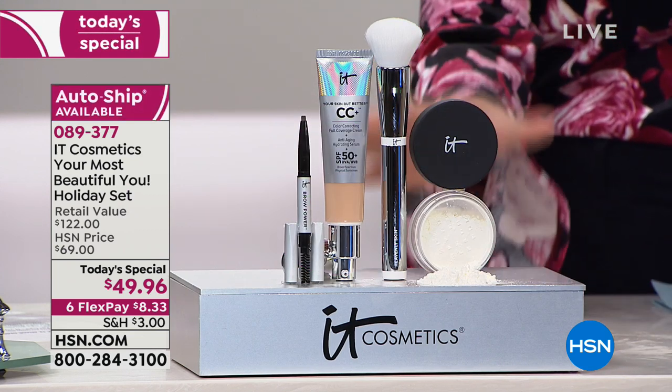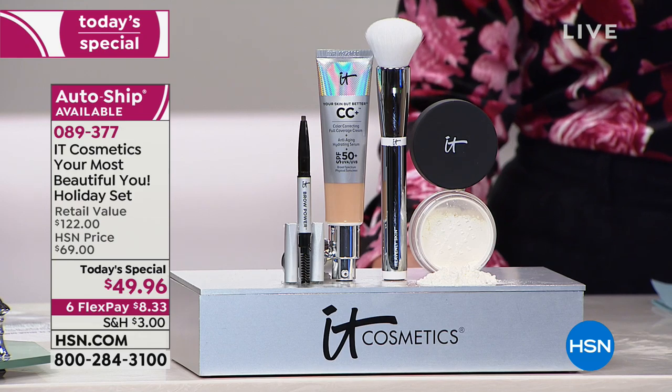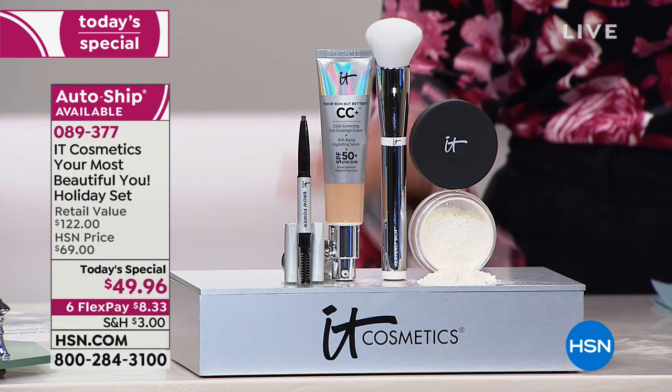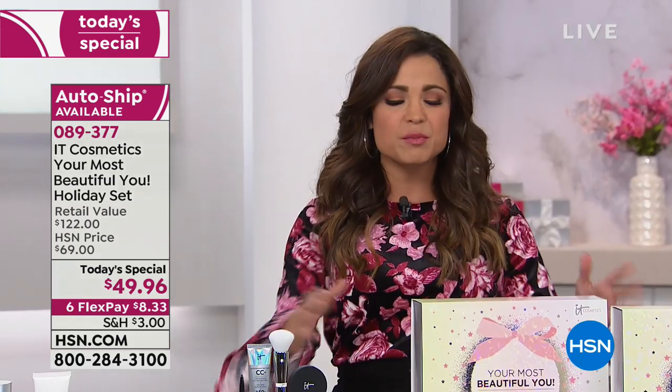Over 15,500 sold already today and it's only noon on the East Coast. That's absolutely phenomenal. If you don't know IT Cosmetics, this is one of the biggest brands in the industry.